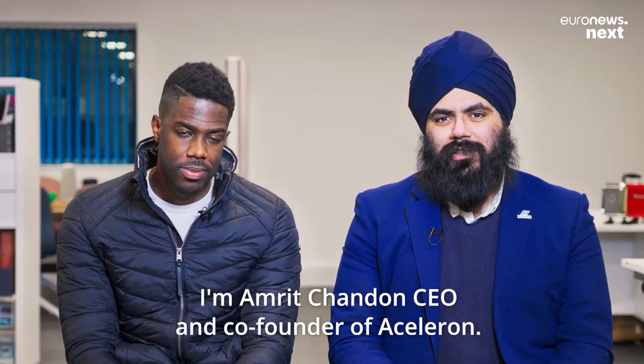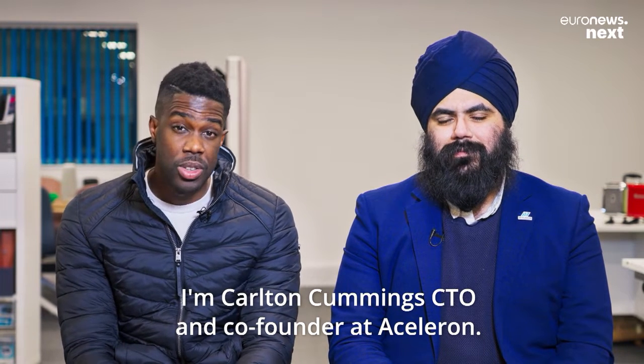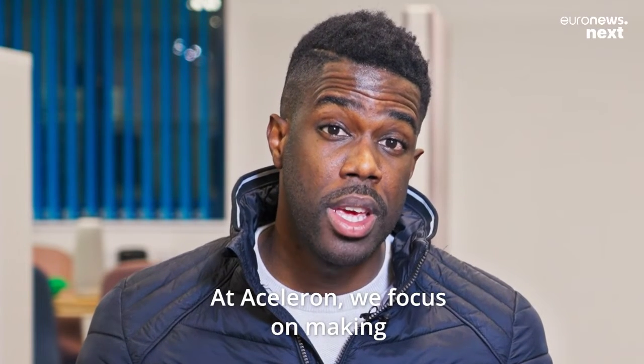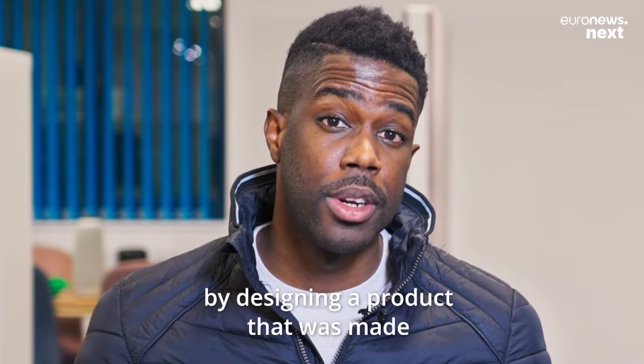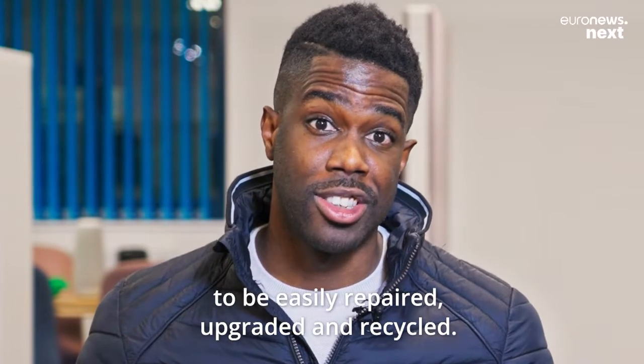I'm Amrit Chandan, CEO and co-founder of Acceleron. I'm Carlton Cummins, CTO and co-founder at Acceleron. At Acceleron, we focus on making lithium-ion batteries more sustainable by designing a product that was made to be easily repaired, upgraded, and recycled.